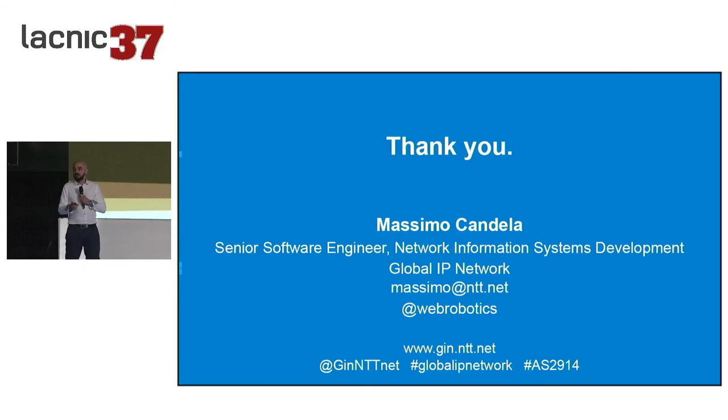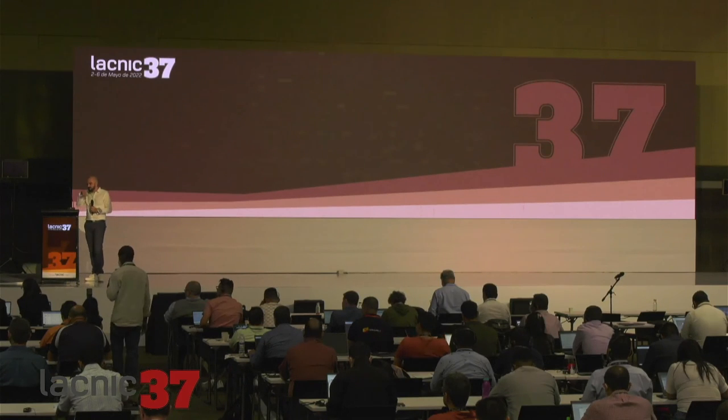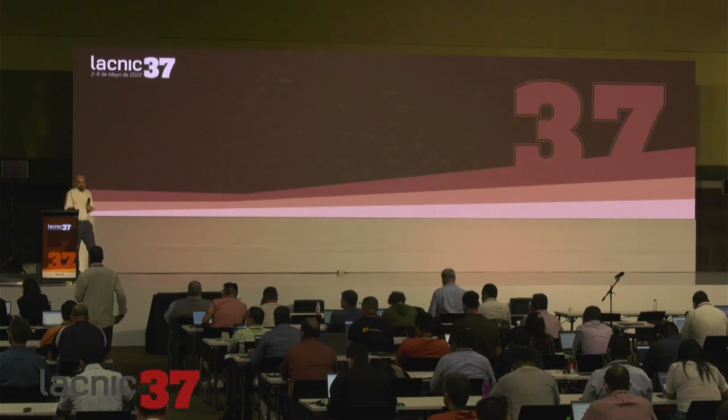That concludes my presentation. If you have questions now is the time. You can also find me here for the entire conference, or follow me on Twitter for updates on open source software and routing security topics. Thank you very much for your attention.